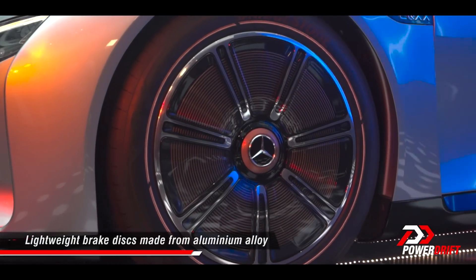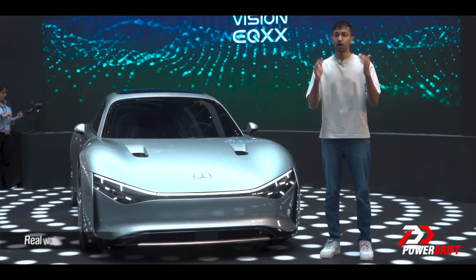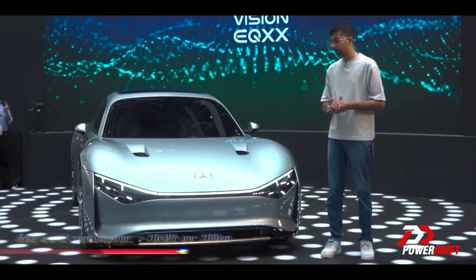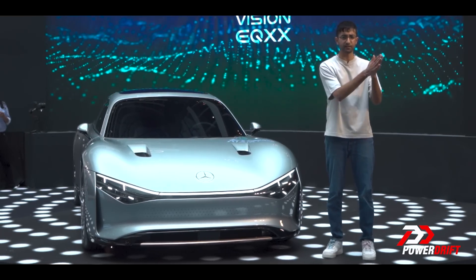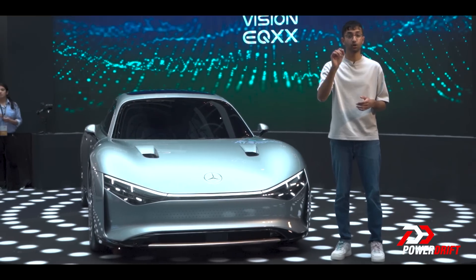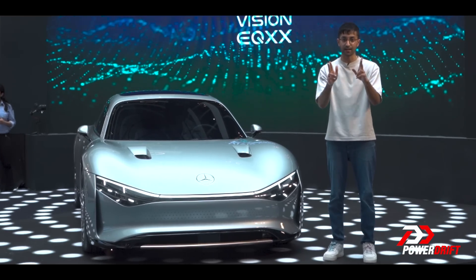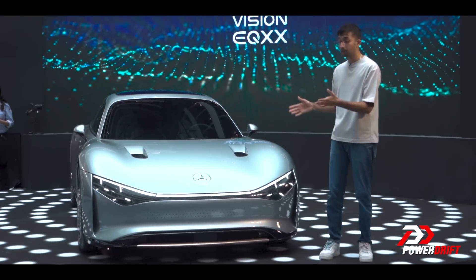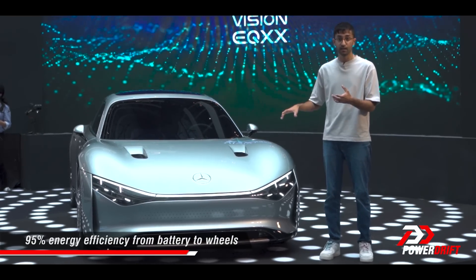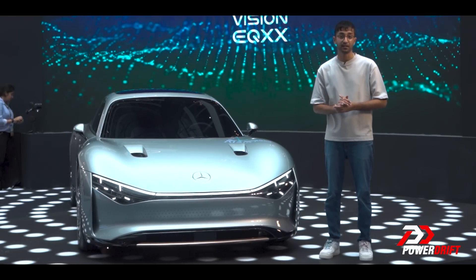The result is a real-world range figure of over 1,000 kilometres and a real-world efficiency figure of less than 10kWh per 100 kilometres. To put that into perspective, a Tata Nexon EV Max with the same battery size and this level of efficiency could do 405 kilometres in the real world — not with the ARAI testing standard. This is helped by a remarkable 95% energy efficiency from battery to wheels, compared to about 30% energy efficiency in an ICE car.